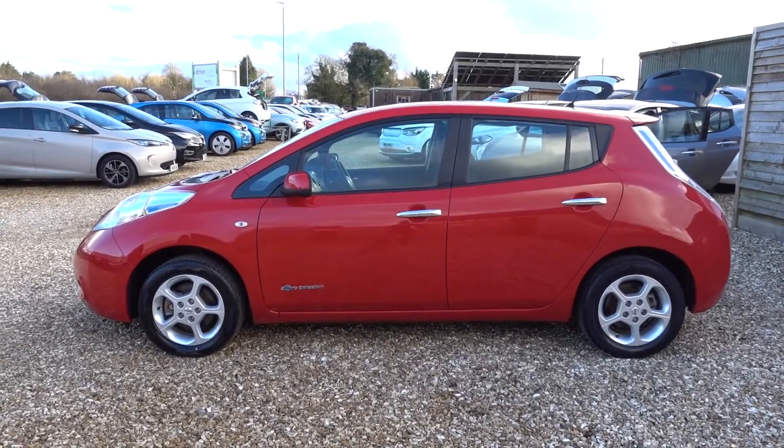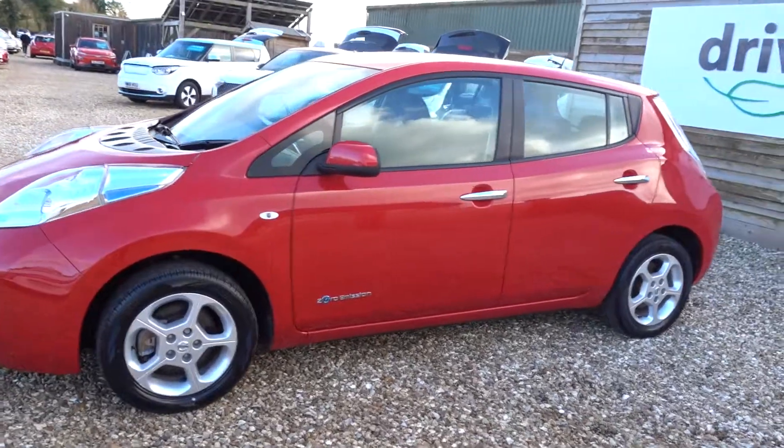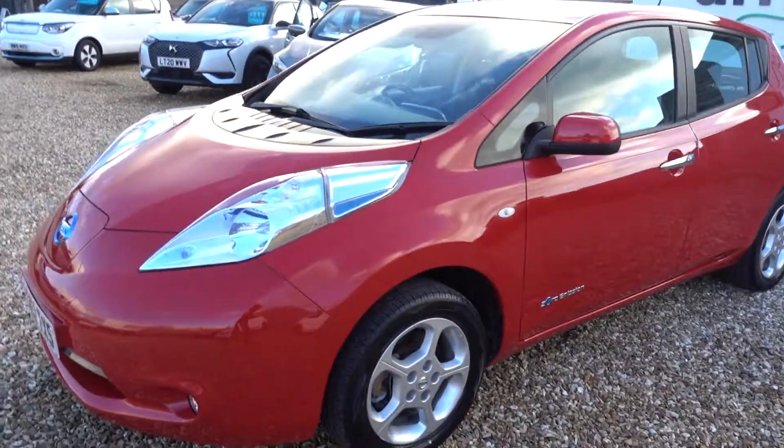Hi there, just going to take us for a little walk around this 30kW Nissan Leaf. It's in bright red, it's a 2017 car.